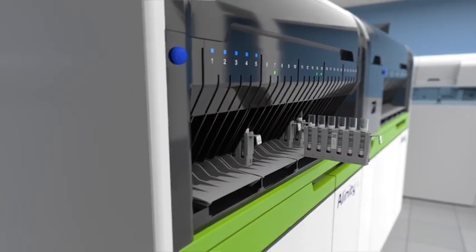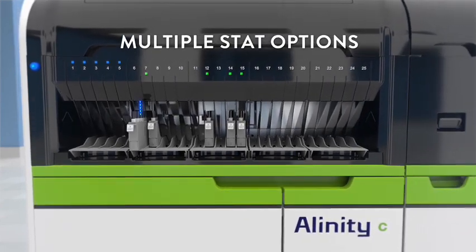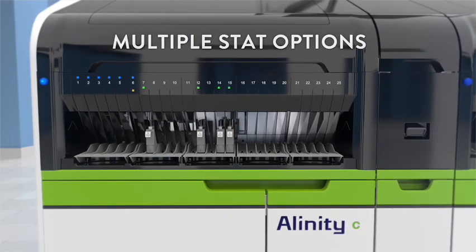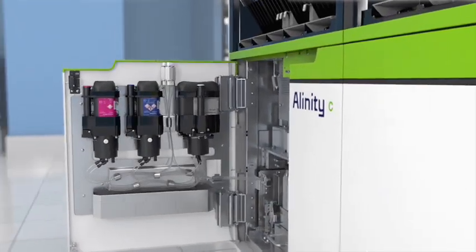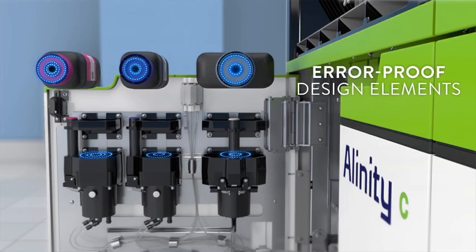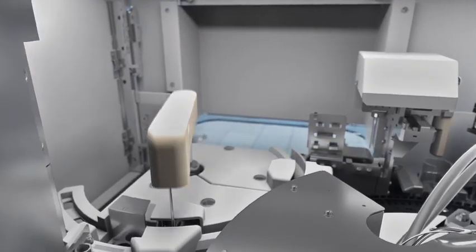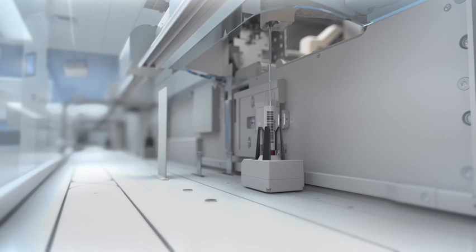Prioritising samples is now even easier. You can either press the STAT button, pre-program multiple lanes, or even prioritise through the automation system. Helping avoid potential repeat testing and downtime, error-proof design elements prevent loading solutions and reagents in the wrong position. Thoughtful placement of the sample probe accommodates processing from within the module or from the automated track.